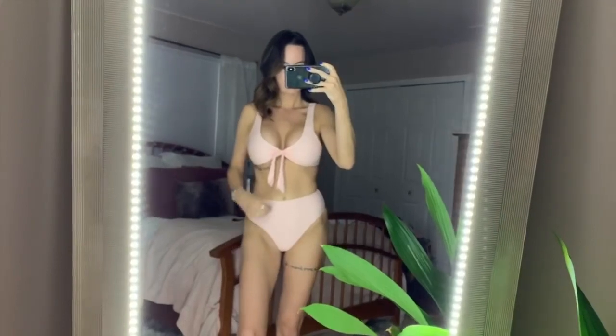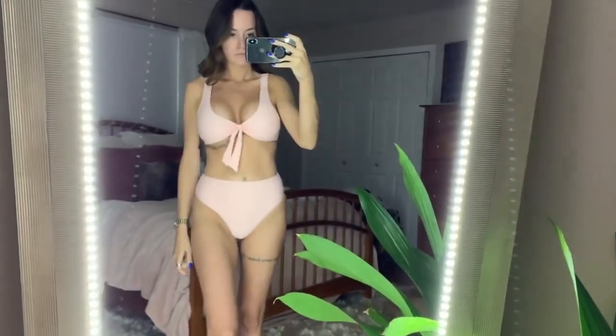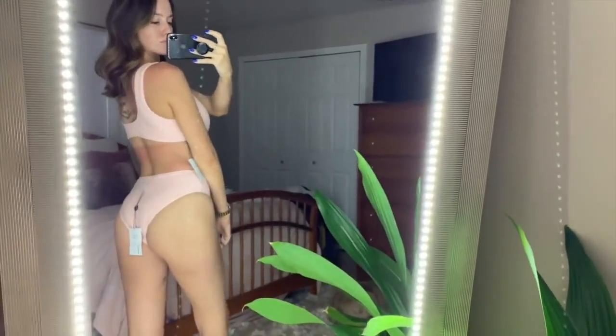This peach bikini — I want peach to work so badly on me and I feel like it just doesn't. I'm also really white right now with no self-tanner, so maybe later in the summer it'll work. The top had no padding, which was fine — I just wanted to let you know — and it had really good support. The bottom didn't cover my belly button, which is personal preference, but the bigger issue was that it was washing me out. It's just too light and flush with my skin tone; it doesn't do anything for me.